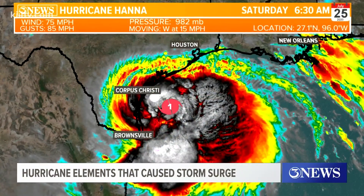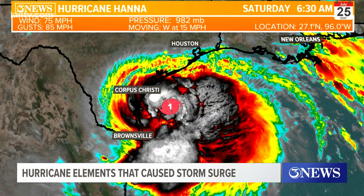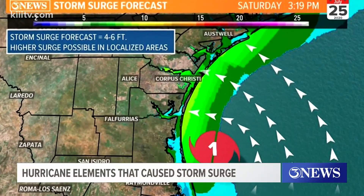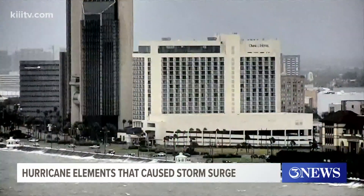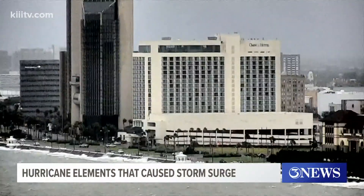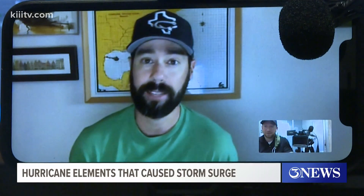Meteorologist Alan Holt says it has a lot to do with the size of the storm coupled with the wind, and where you are compared to where the storm strikes. The counterclockwise spin around Hannah ended up putting Corpus Christi and Corpus Christi Bay in a good position to receive that right front quadrant of the storm, which often has the highest storm surge with it.